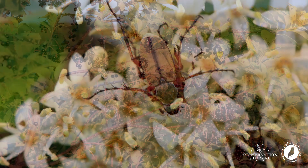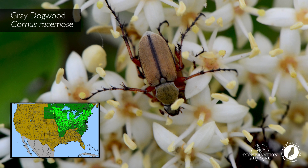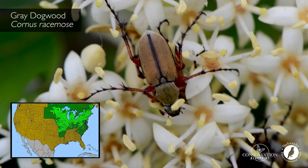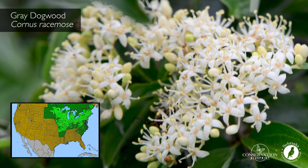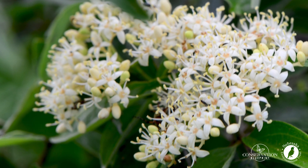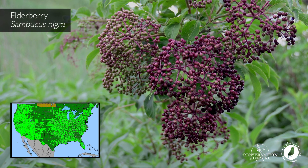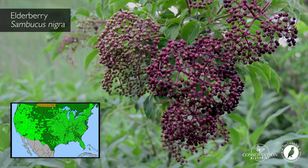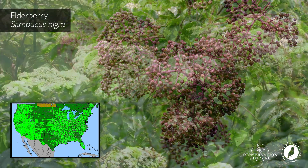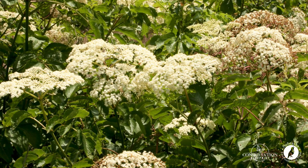Gray dogwood has a distribution a bit more limited to the Midwest and the tall grass prairie region, but provides another great option for early season pollinator value. Elderberry is found in a wide distribution ranging all the way from the east coast to the west coast, and it tends to flower a bit later in the spring into early summer.